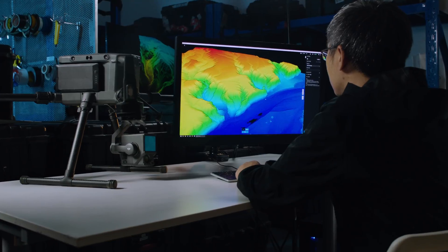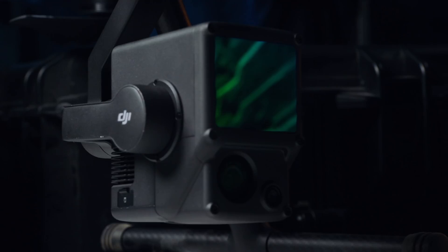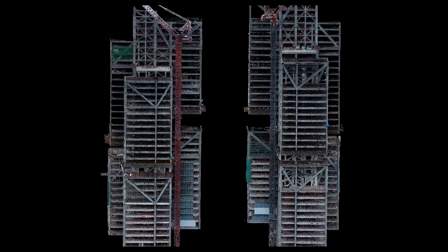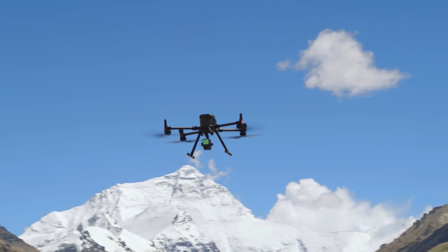The Zenmuse L1 forms an integrated solution with the Matrice 300 RTK and DJI Terra. This combo changes the game for the quick creation of true color point clouds and reality models. Upgrade your toolbox with the L1.